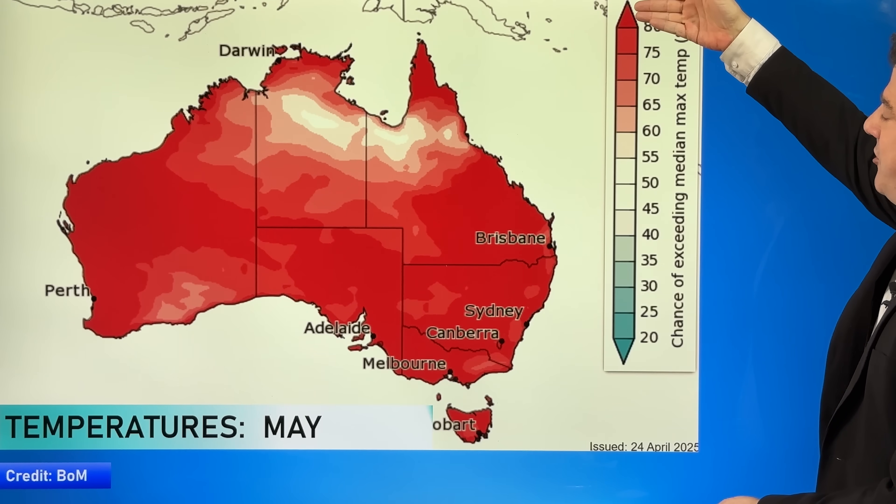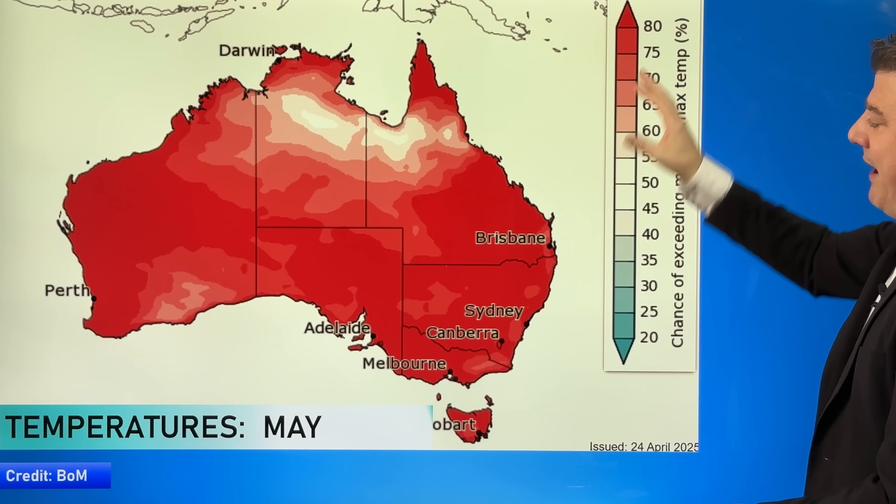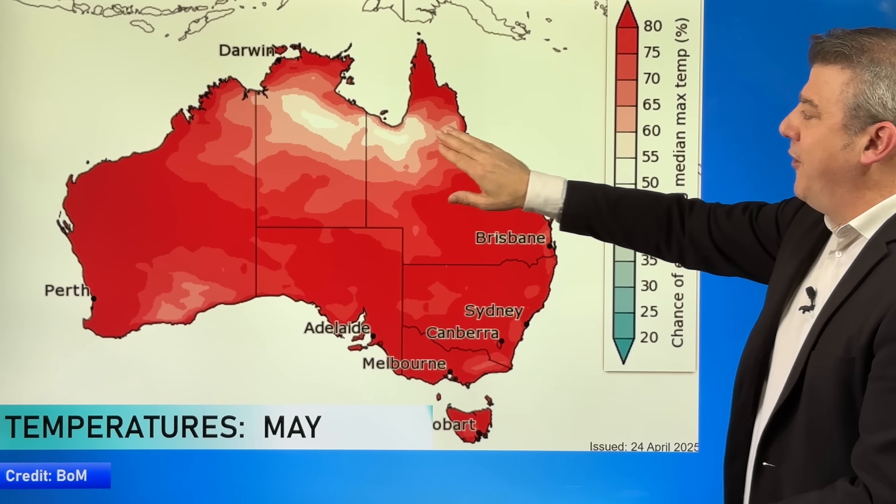This next map is a temperature probability departure from normal — the red is not designed to alarm you. Here's the scale: drier than usual goes red, wetter than usual goes blue. What you're seeing is a high chance in the red areas that temperatures are going to exceed what is normally recorded at this time of year. That isn't surprising to most weather forecasters, but you do see normal temperatures expected further north in the tropical area, perhaps with more cloud helping to moderate that.